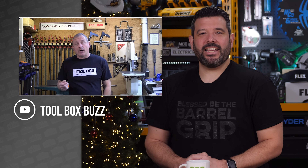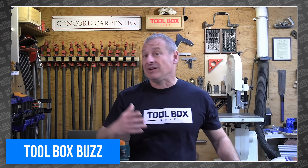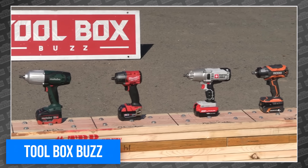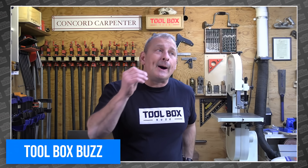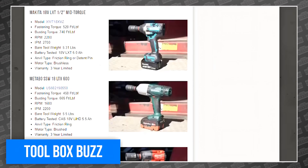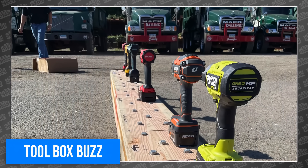Rob Robillard and his team are back again, this time testing the best mid-torque impact wrenches they could find. That included Craftsman, Ryobi, Rigid, Milwaukee, Makita, DeWalt, Metabo, and Porter Cable. Because this is Toolbox Buzz, they dug deep into each one, testing power, speed, ergonomics, features, noise, and price, plus a torture test that involved driving five half-inch by eight-inch lags into a stack of Douglas firs. Rob's team went way above and beyond in their testing, resulting in a 25-minute video and a huge detailed article that Sarah is still reading a day later. So if you're in the market for a mid-torque impact wrench, the Toolbox Buzz head-to-head is a must-watch.